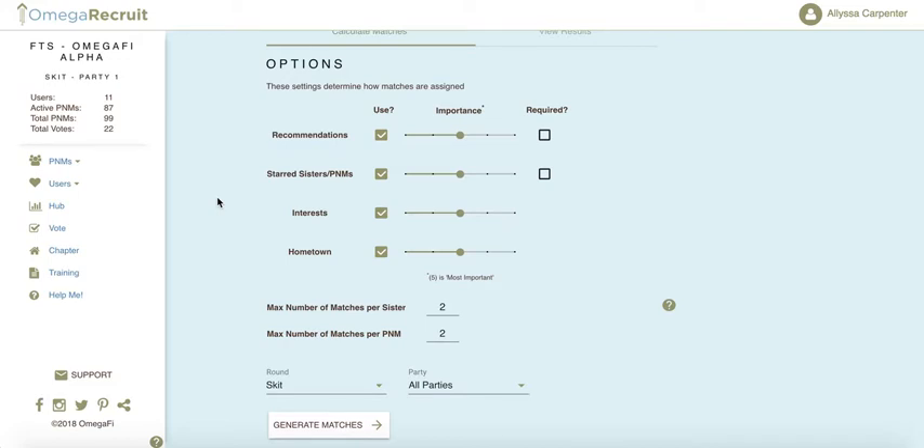The next setting is the max number of matches per member — this indicates how many PNM matches each member should receive. For example, if the matching committee would like to choose from several PNMs for one member, you would choose a number above one, such as two. Leaving it at one creates a one-to-one match for each member based on the importance ratings set above.